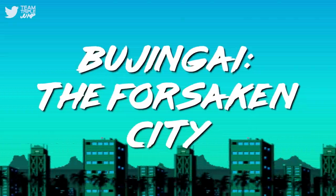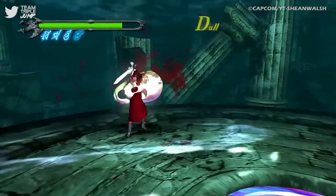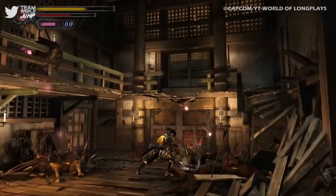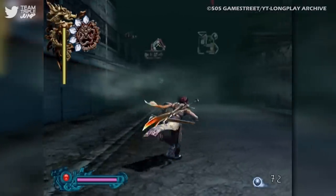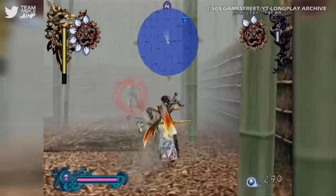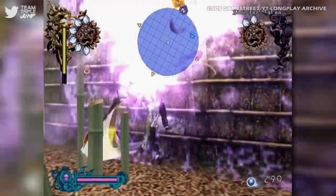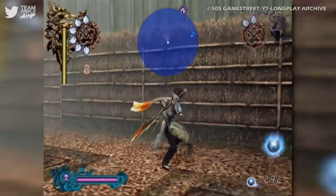Number 3: Bujingai – The Forsaken City. On a system that houses the likes of Devil May Cry and Onimusha, you might not think you'd have space for another twitch-based hack-and-slash adventure on your shelf. We'd advise you, though, to make room for Bujingai – The Forsaken City, as it has a style all of its own.